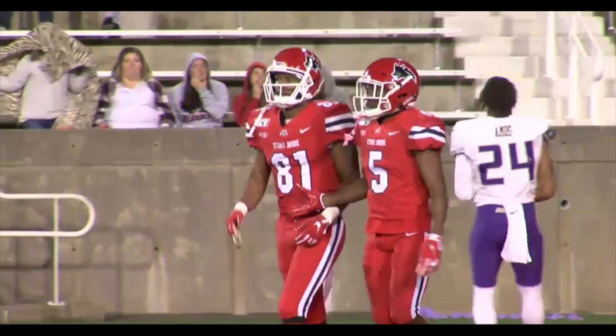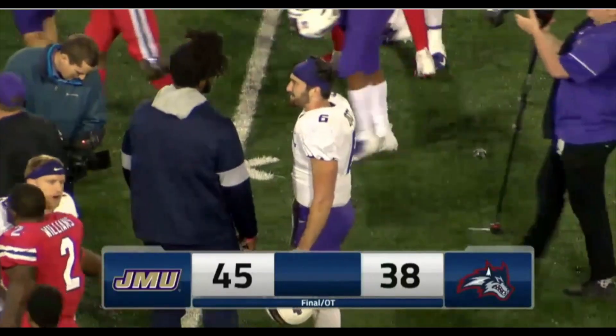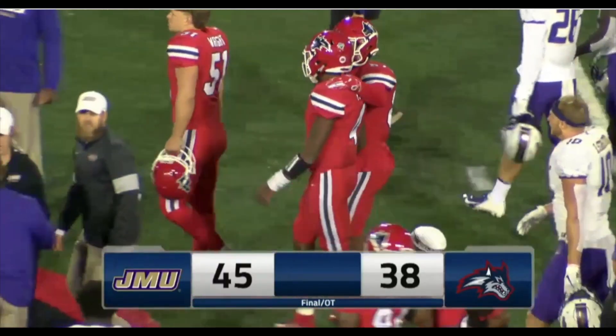He had it right in his chest and dropped it on the dive. We're going to say goodbye here from Kenneth P. LaValle Stadium. I'm Jim Fortwin, Zach Wilson, Ken Furman. Once again, the final score — the Dukes win 45-38 in overtime.